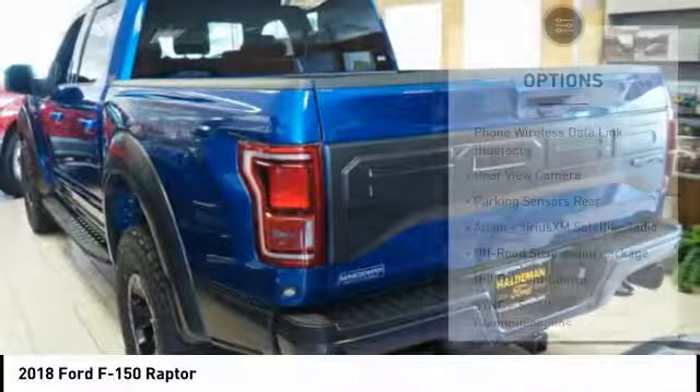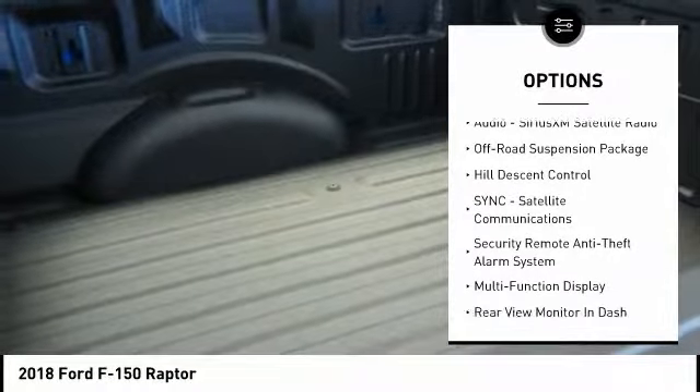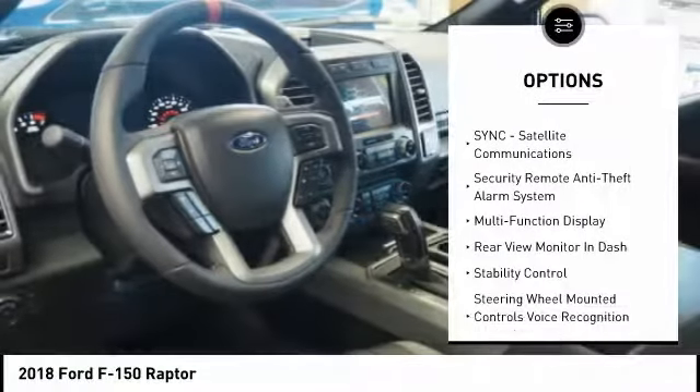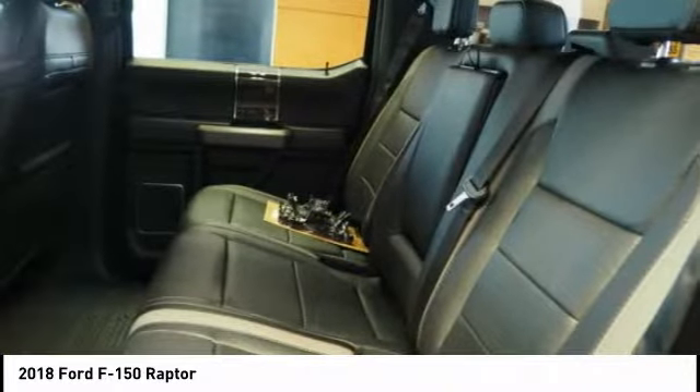Here are some of this vehicle's great options: traction control, keyless entry, leather trim seats, stability control, cruise control, fog lights, compass, power brakes, trip computer, child safety locks.